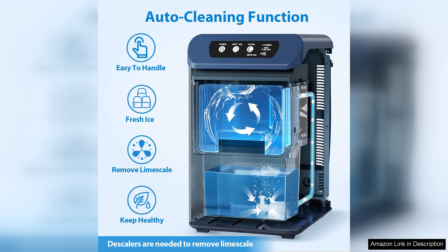While the price point may be slightly higher than some standard ice makers, the quality and performance of the Aeto Nugget Ice Maker justify the investment. If you appreciate the unique texture of nugget ice and want a reliable machine that delivers, this is the perfect choice.